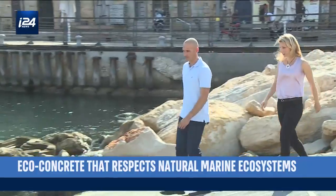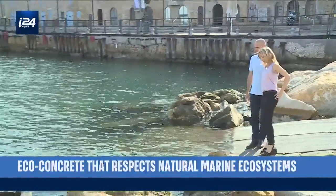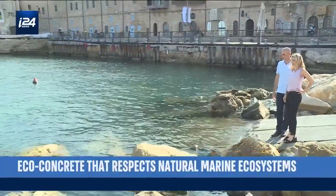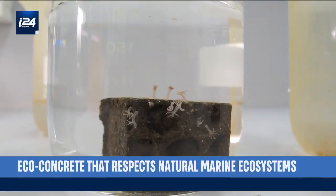The startup was founded in 2012 and already has offices in Europe and in the United States, but the R&D division remains in Israel. Israel is a great platform for testing marine biology because we have both temperate water and tropical water, so we can run a lot of experiments.